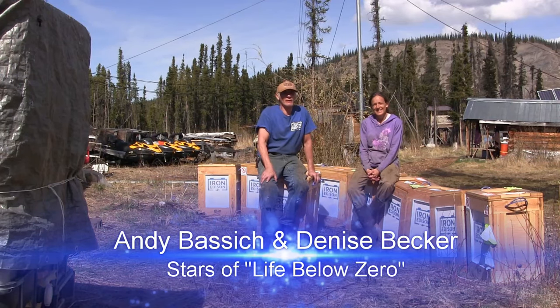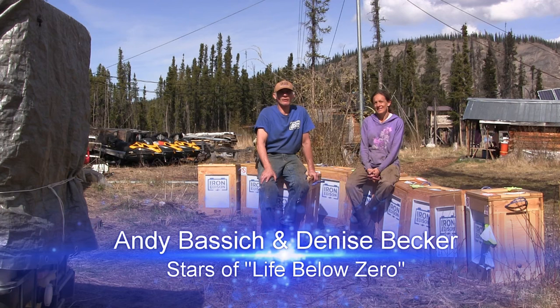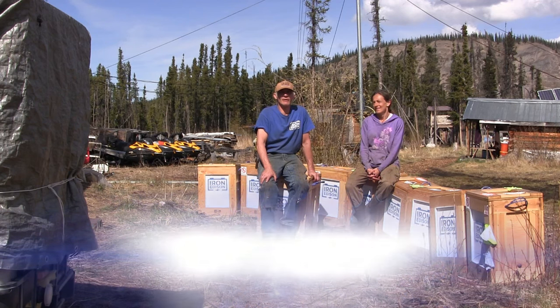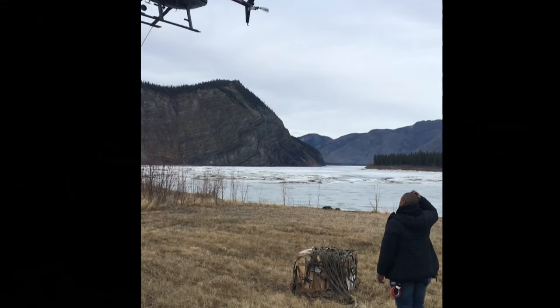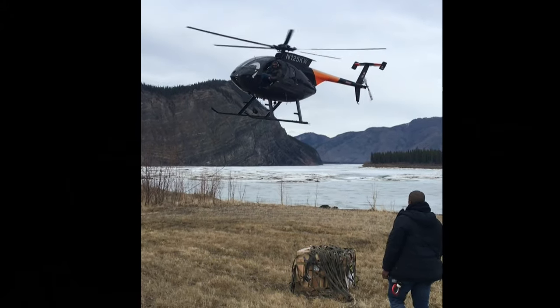Hey, this is Andy and Denise here at Calico Bluff, about 120 miles south of the Arctic Circle at our homestead on the Yukon River. We just had a great air mail delivery here at Calico Bluff.